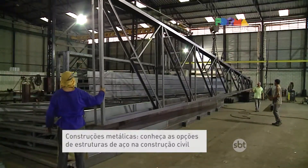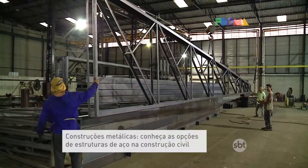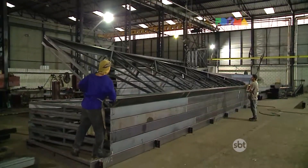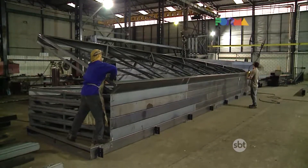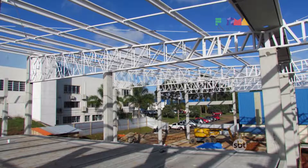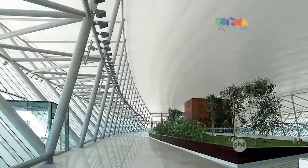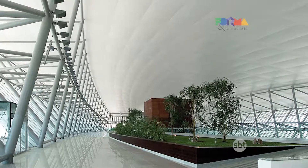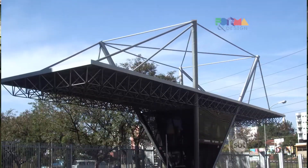What are the main advantages of building with metal structures? Cost, durability, and execution time — basically that. Thank you very much. Today I spoke with Sebastião Passagem, engineer and director of a factory in Ribeirão Preto, explaining how metal structures are used in civil construction.